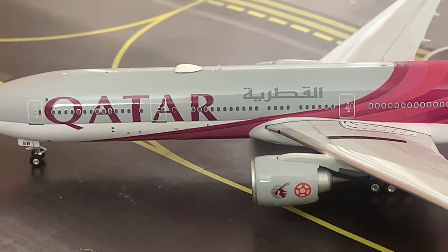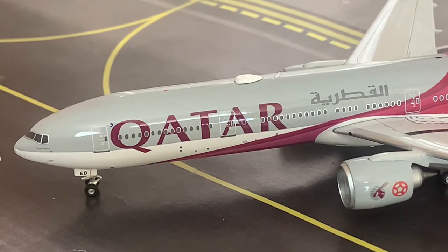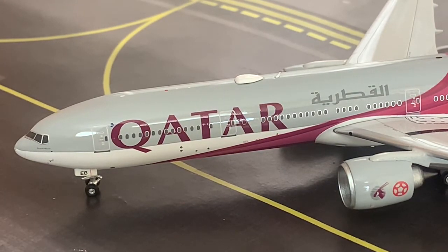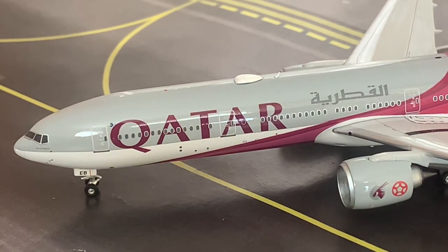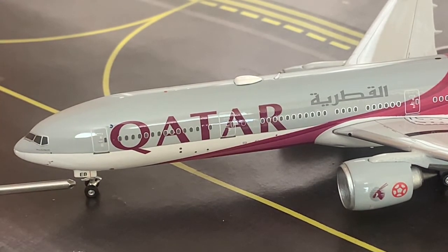Looking at the front of the aircraft, we have the nose cone. Underneath that is the weather radar, an instrument in the cockpit where pilots can identify whether they're going to be travelling into rough weather ahead or decide to go around it. Below the nose I believe there's a nickname of the aircraft written there, though I'm not quite sure what it is — let me know in the comments. Here we have the pitot tubes and the angle of attack indicator. Here we have the nose gear door, which has Echo Bravo on it, and below that is the nose gear itself.